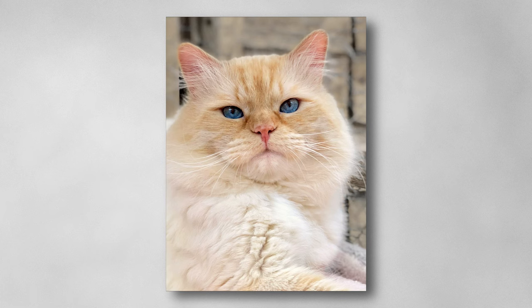Red points take a long time to mature, unlike seals and blues. Creams take even longer, simply because they are paler. The colour develops and intensifies slowly, so when we are not sure whether they are solid or lynx points, it's best to do a genetic test. This male has been tested and he is in fact a solid red point.